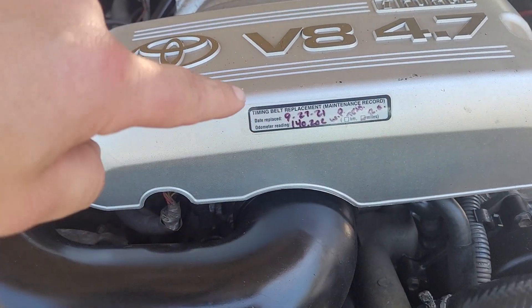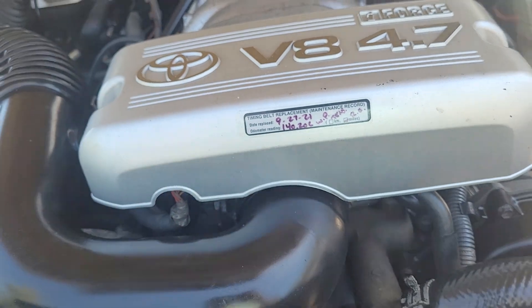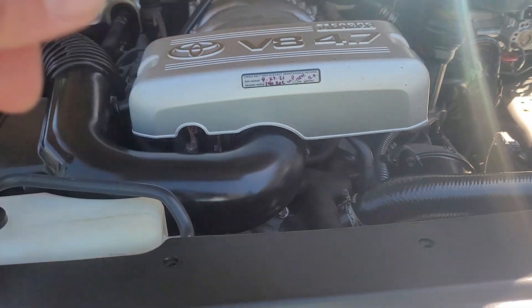Timing belt was done here — looks like with 140,000 miles in 2021. That's a big stamp there, I like to see that.